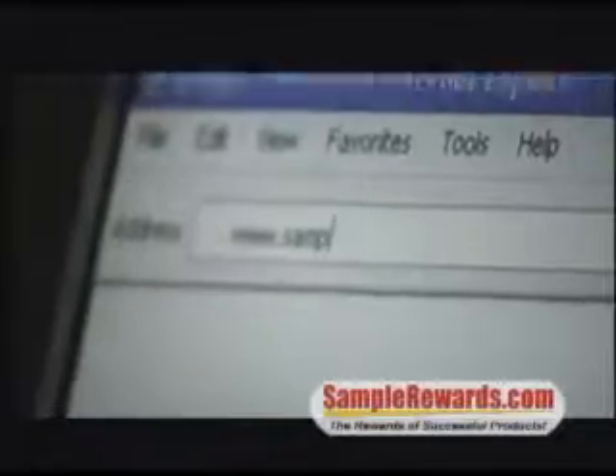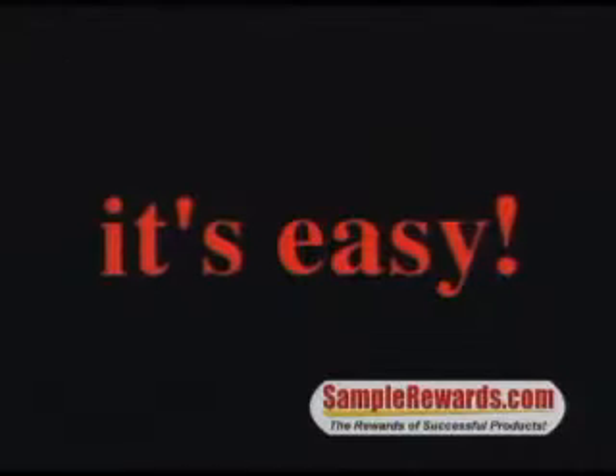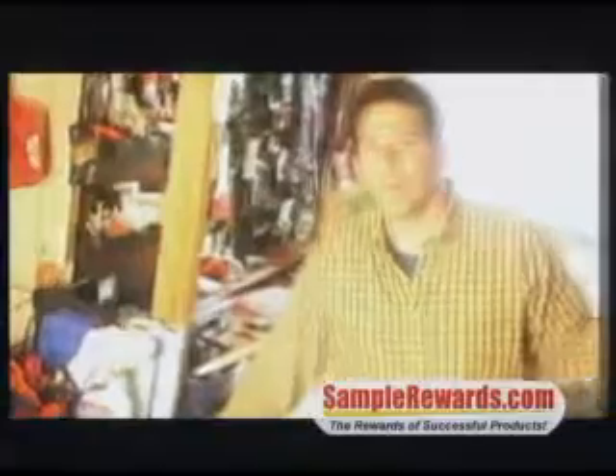It's simple. You tell our manufacturing partners about retailers in your area, and you can receive free products. It's easy — sort of. You scratch our back,